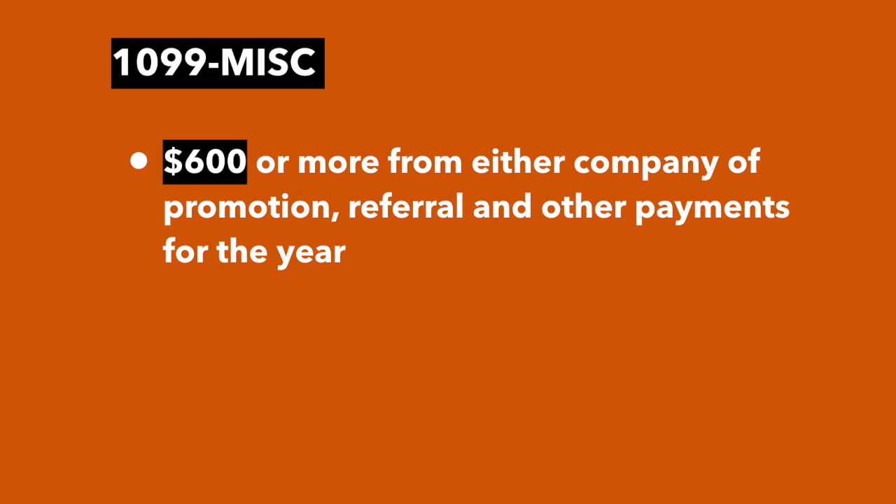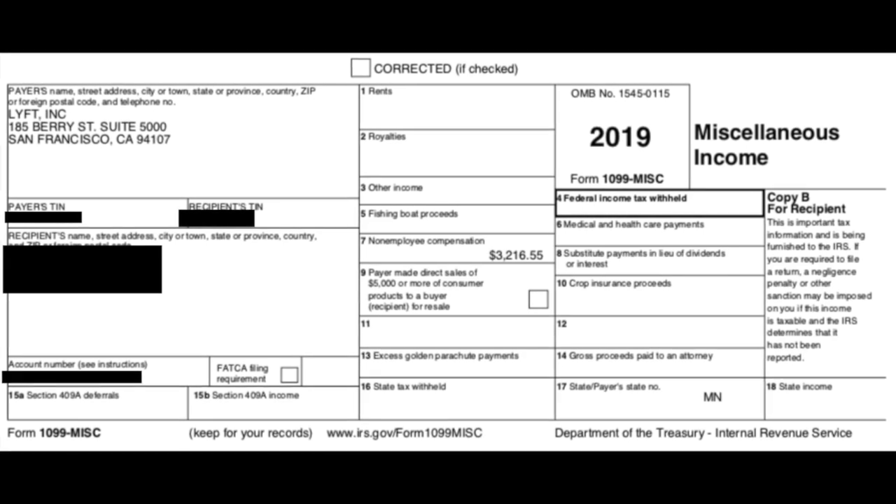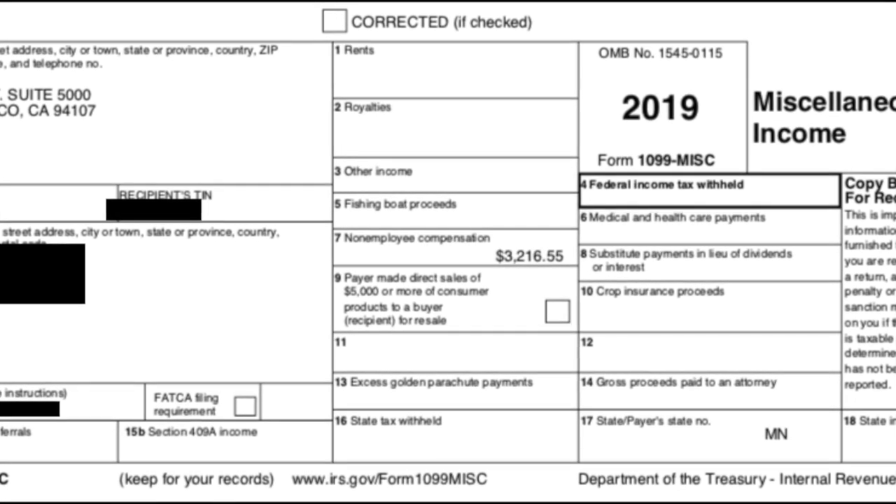Now if you earned less than $20,000 and didn't give 200 rides, you won't receive a 1099K from Lyft or Uber, but you still need to report that income — so you'll use the numbers from your tax summary. The other 1099 you may receive is a 1099-MISC. If you earn $600 or more from either company in promotions, referrals, and other payments for the year, you'll receive a 1099-MISC. You're looking for one number — it's in box 7. You can see that this driver earned $3,216.55 in non-employee compensation.